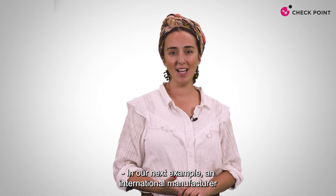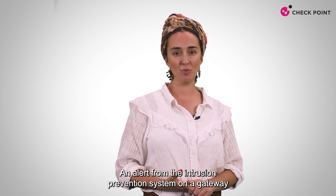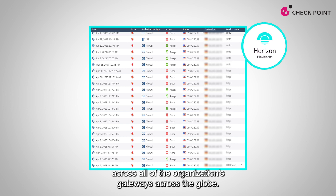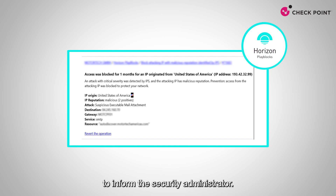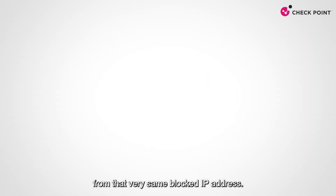In our next example, an international manufacturer was targeted via email with a malicious attachment. An alert from the intrusion prevention system on a gateway triggered PlayBlocks, which automatically blocked the IP across all of the organization's gateways across the globe. PlayBlocks also sent a notification via Teams to inform the security administrator. When they examined the traffic later in the day, the security operations team saw multiple attempts to breach the organization from that very same blocked IP address.